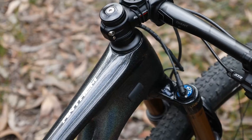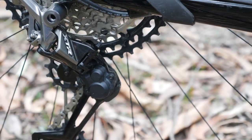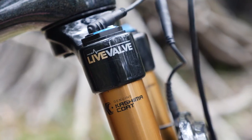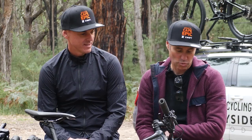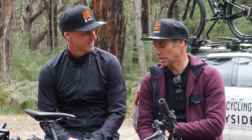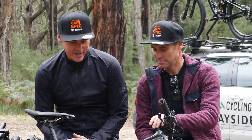Giant Anthem 29er cross-country XC bike. We've got Shimano XTR and this amazing new Fox Live suspension, which is an amazing bit of kit for someone like us. We don't deserve this, but we will happily ride it.